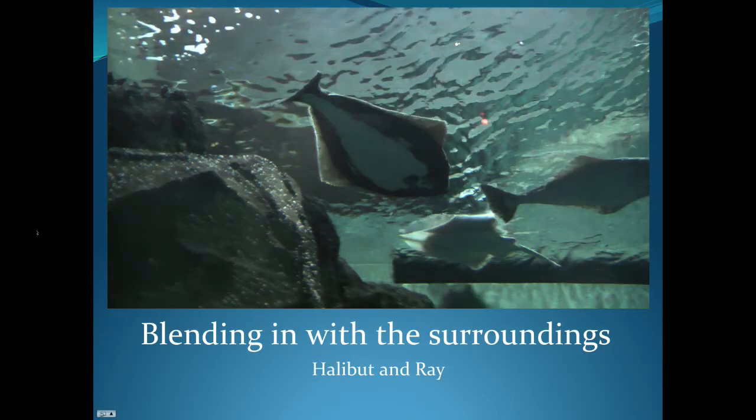Now while flounders, halibuts, and rays are all flat and can lie on the seafloor and blend in very nicely, sometimes they need to swim up into the water to find food or to find a mate. This can be dangerous for these flat fish, as their silhouette can give them away to larger fish or sharks swimming below them. But you'll notice in this picture all the halibuts and the ray in the back have white bellies, and these white bellies make them less noticeable to sharks, because their white bellies blend in with the lighter color of the surface of the ocean.